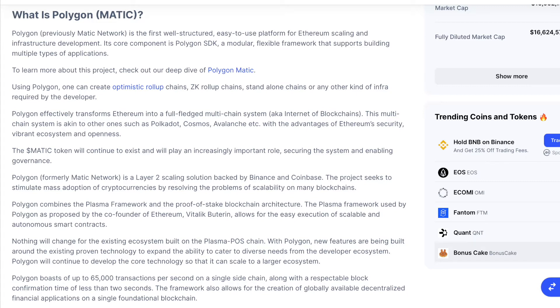Nothing will change for the existing ecosystem built on the Plasma POS chain. With Polygon, new features are being built around the existing proven technology to expand the ability to cater to diverse needs from the developer ecosystem. Polygon will continue to develop the core technology so that it can scale to a larger ecosystem. Polygon boasts up to 65,000 transactions per second on a single sidechain, along with a block confirmation time of less than 2 seconds.